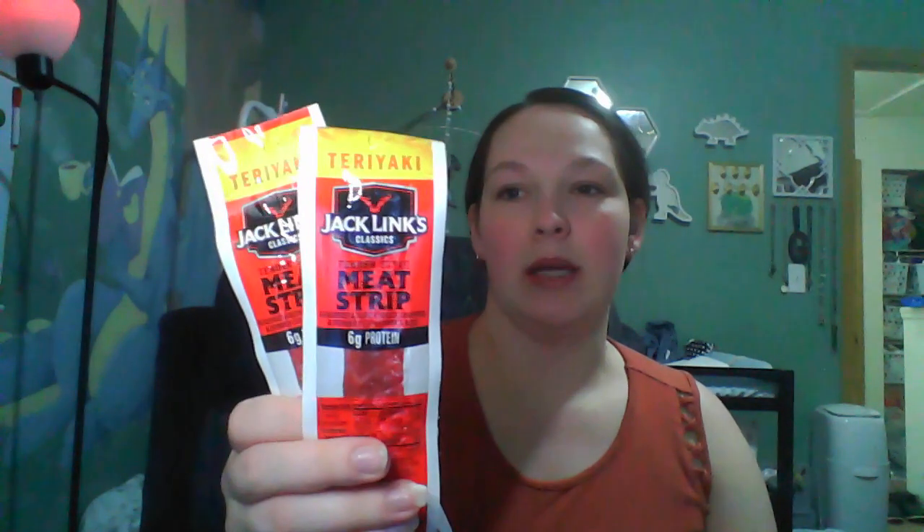I got a couple of the Jack Links teriyaki flavored jerky. I think this is comparable to getting them in a large pack — I've done the math before. I like getting them from Dollar Tree because they're convenient, and they don't always have the large pack, which I get from Target for like $8 for a six-pack. So $1.25 for one piece is pretty comparable. That's my favorite kind of jerky.